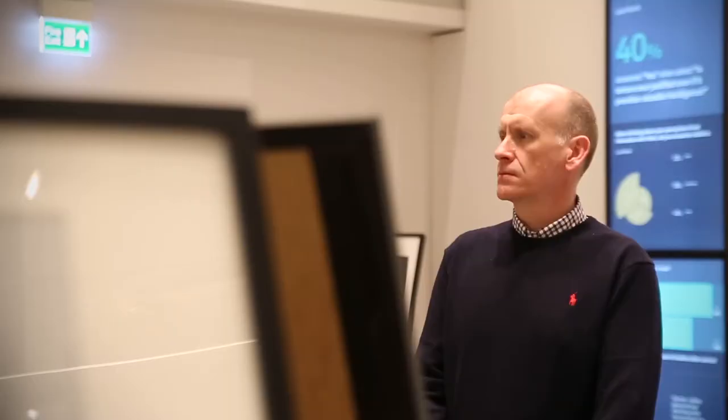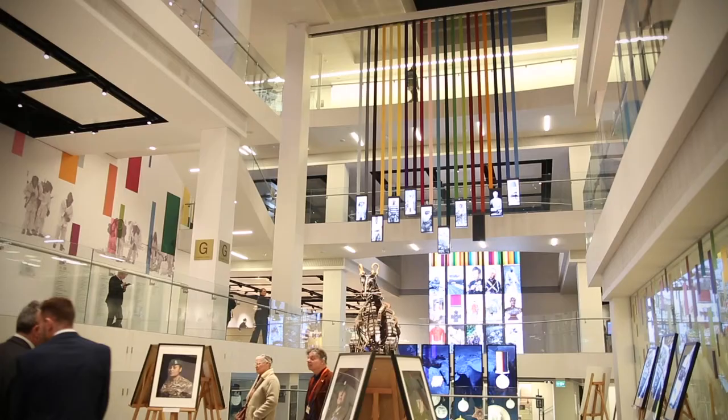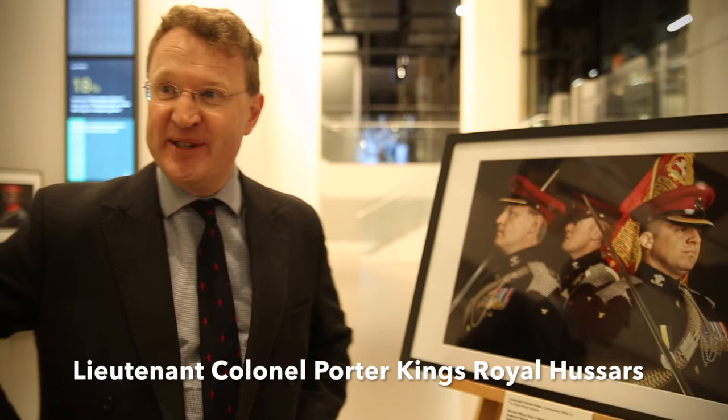These are the guys and girls that protect this country, and the public are a lot more conscious of the army than they were ten years ago. I've been here with my son a few months ago when it opened, and it's quite something to see the portrait that was done quite quickly on the day itself, between meetings. It's wonderful to see it here.